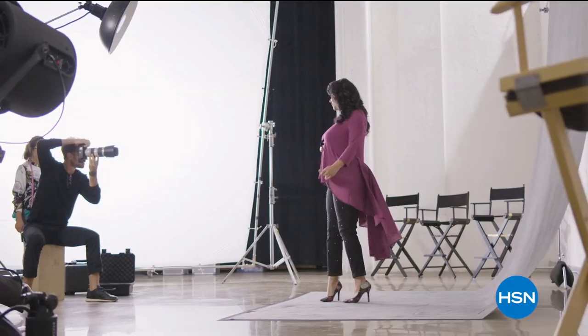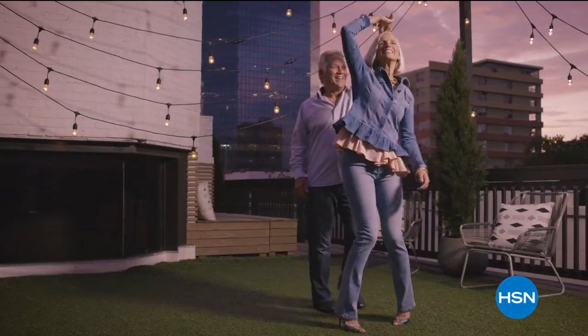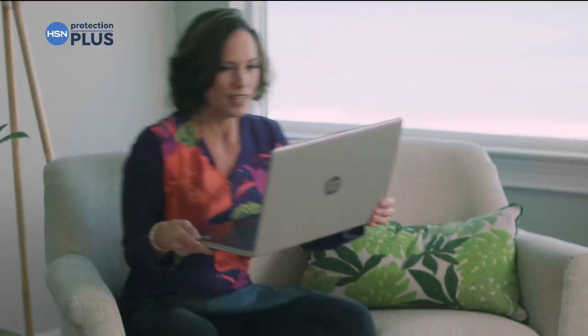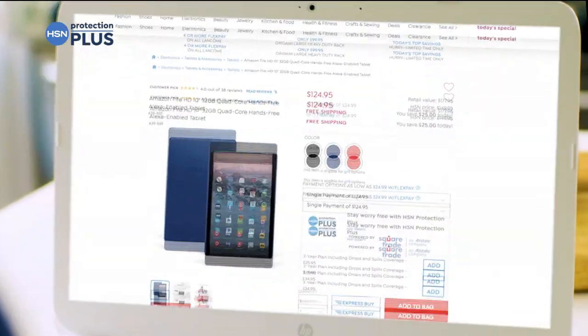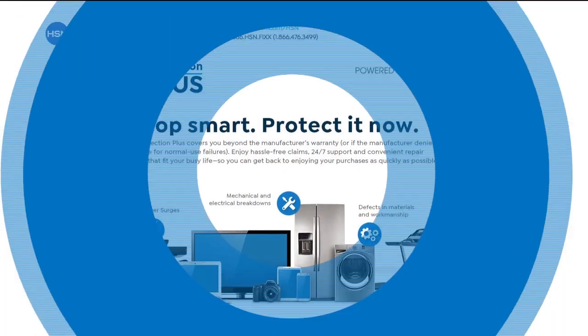They say fortune favors the bold — I've been bold all my life and I don't plan on stopping anytime soon. Worry about one less thing with our Protection Plus plans at HSN. Electronics, fitness equipment, even jewelry can be covered. Shop smart and protect your purchase — easy to add when you're checking out. Search Protection Plus at hsn.com for more details.